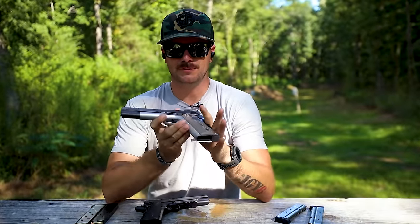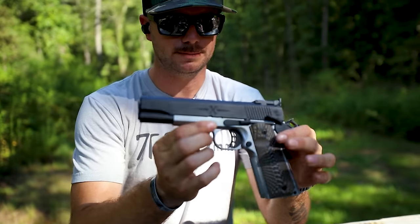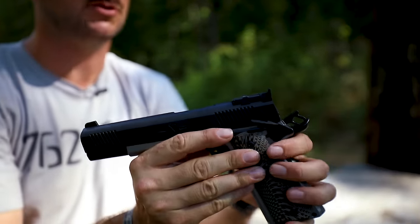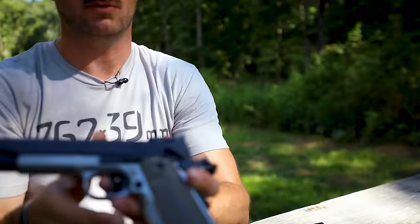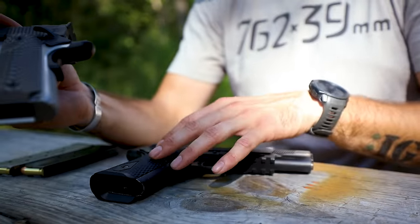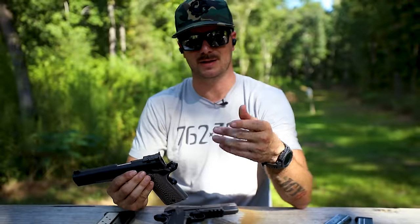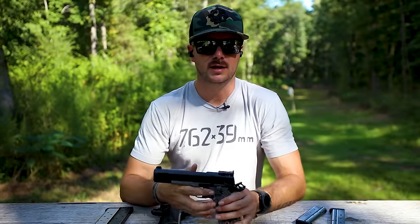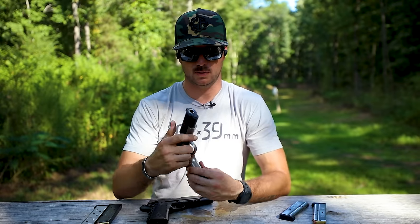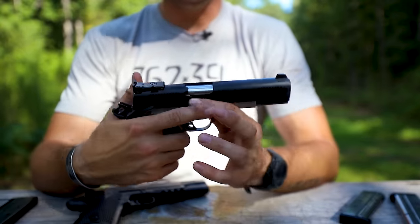First of all, it's beautiful. I love the two-tone forged slide and forged frame. It has forward and rear slide serrations, an ambidextrous safety, and G10 grips — which I also opted for on my 1911. These G10 style grips are super comfortable and rugged. Unlike some plastic grips that can break and deteriorate over time, G10 grips just work so well.